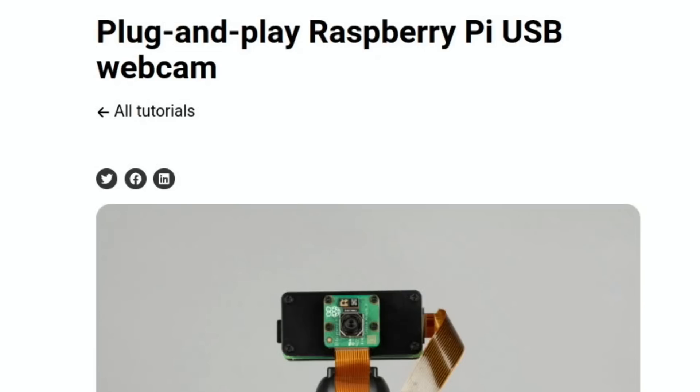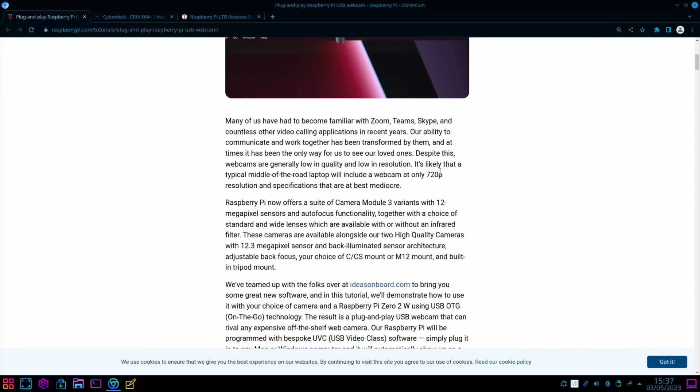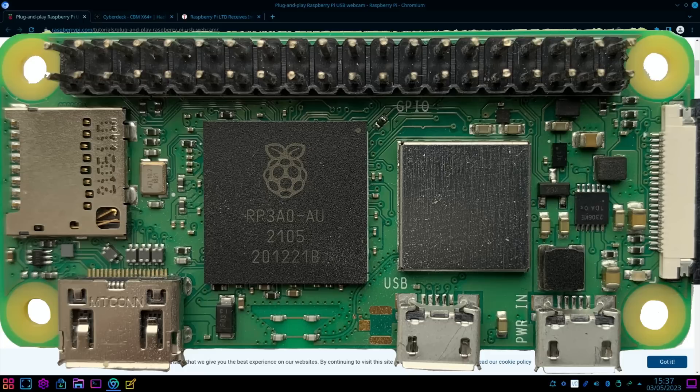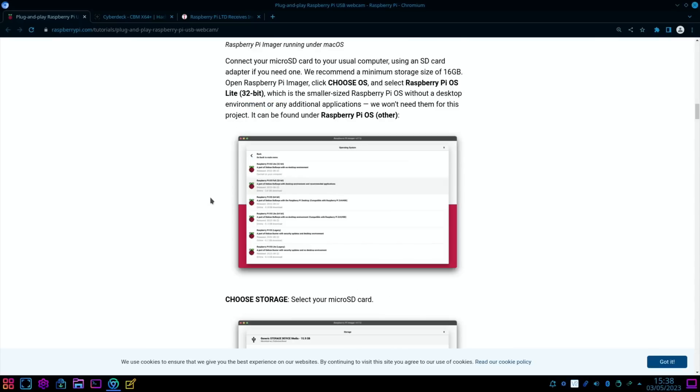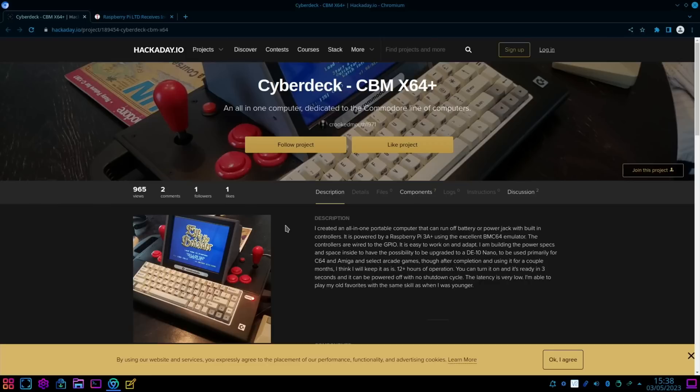From the official Raspberry Pi site: how to build a plug-and-play USB webcam. It uses the official Raspberry Pi camera, and most webcams are only 720p resolution while some Raspberry Pi cameras have up to 12.3 megapixel sensors. ideasonboard.com are providing the software, and it uses a Raspberry Pi Zero 2 W — which might be a hold-up since they're a nightmare to get hold of. The result is a plug-and-play USB webcam that can rival any expensive off-the-shelf camera. Everything is listed and it's a really nice tutorial.